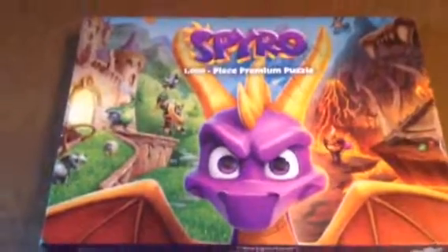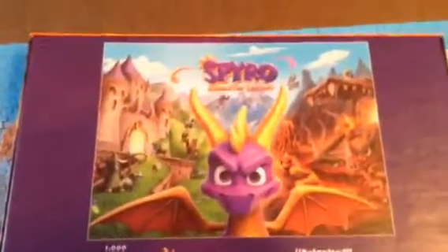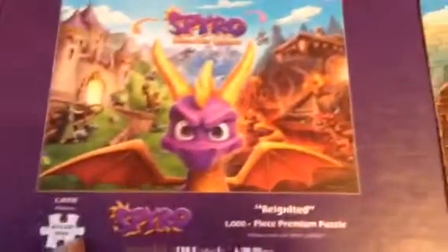Hey guys, it's the Videogamerobo111 here, and today I'm going to finish another puzzle. It's the Spyro puzzle — a thousand piece premium puzzle. I got this from GameStop, it's a GameStop exclusive obviously, it's a Spyro Reignited Trilogy one thousand piece puzzle. I got this yesterday and started yesterday, and I'm going to finish it today.